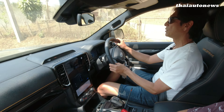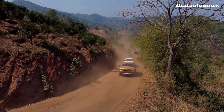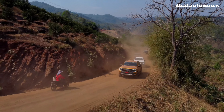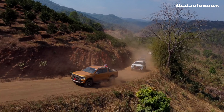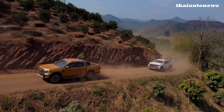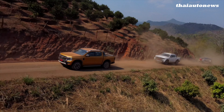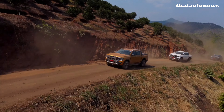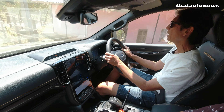Alright, so today we have three reviewers for this truck. This is my slot — I get to drive on the off-roading part of the day. Let's start talking about the new engine in the Ranger. Since it was launched, the engine really carried over from the last version: the two-liter bi-turbo engine and the 10-speed automatic.